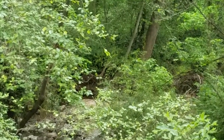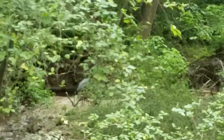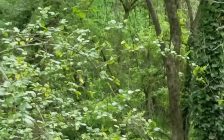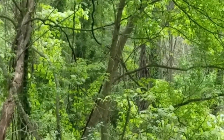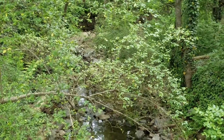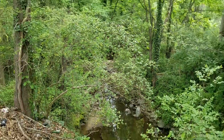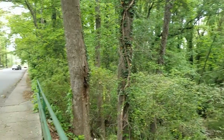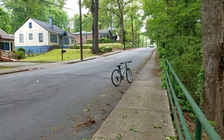Hey urban explorers, still doing my great recon mission here. I think I came across a blue heron — see him there in the distance? There he goes, flying straight out of the creek. I'm not a hundred percent sure where I'm at; I'm on North Avenue, near what might be part of Proctor Creek or another creek that runs into Proctor Creek. It's pretty nice — I just saw that blue heron fly into this creek bed.